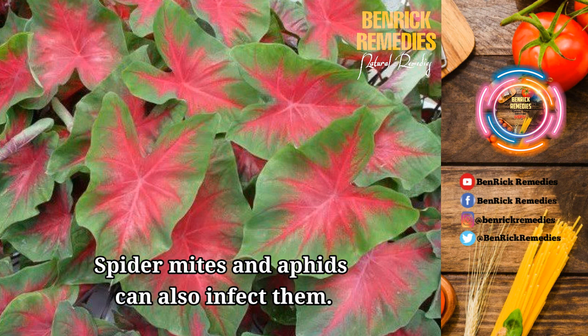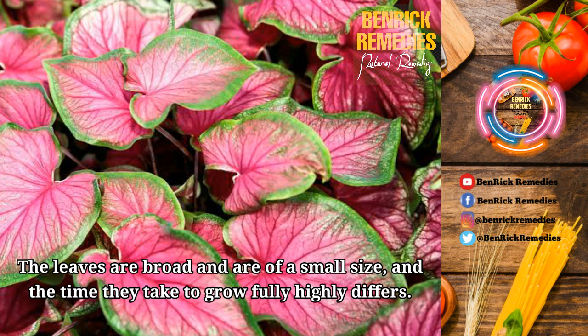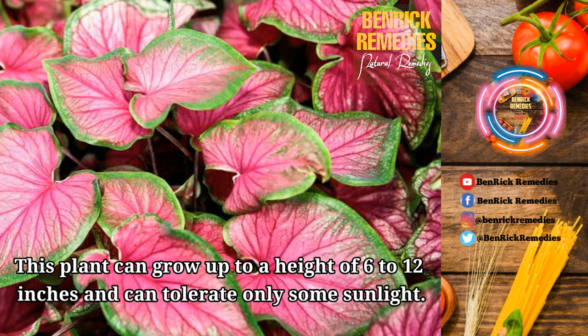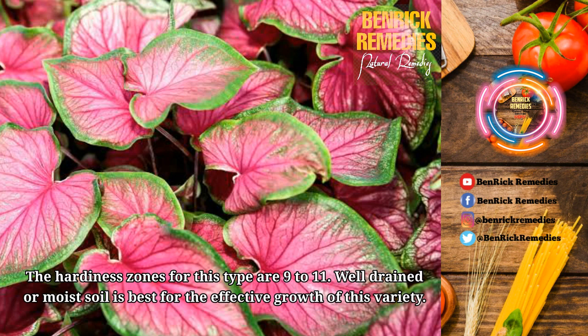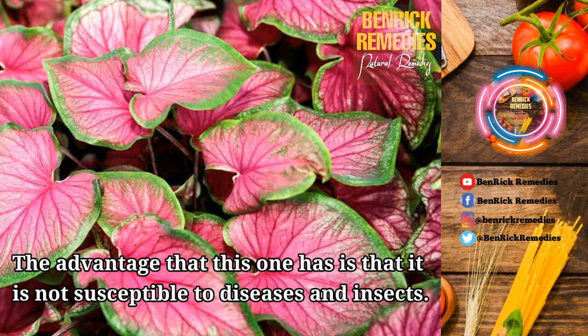7. Florida Sweetheart. This bicolor caladium is characterized as strap-leaved and has a pinkish-red center with edges that are different shades of green. The leaves are broad and small in size, and the time they take to grow fully highly differs. This plant can grow up to a height of 6 to 12 inches and can tolerate only some sunlight. The hardiness zones for this type are 9 to 11. Well-drained or moist soil is best for the effective growth of this variety. This cultivar requires a medium amount of water and the growth rate is moderate. The advantage is that it is not susceptible to diseases and insects.